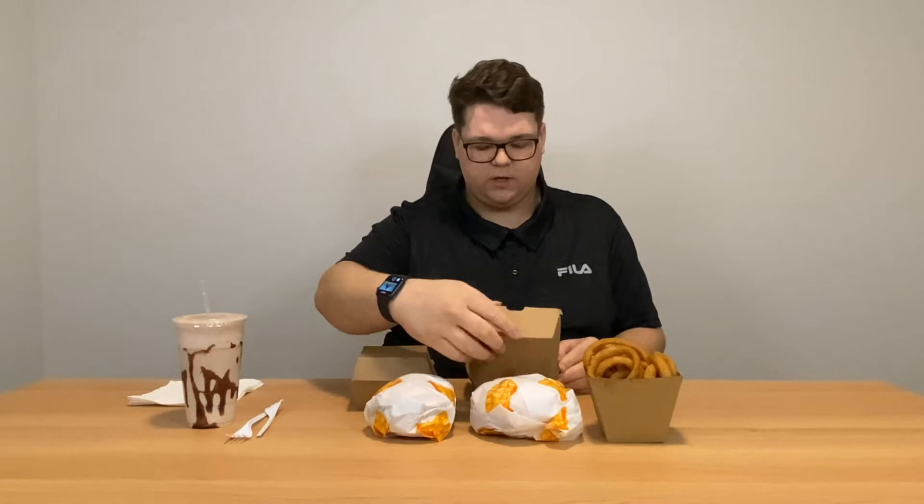Next we're going to try the cheese and bacon fries. They look good. Get all of that in there. Wow, it's actually pretty good. I'm not a big fan of cheese, but it works well — what a surprise.